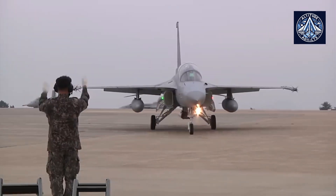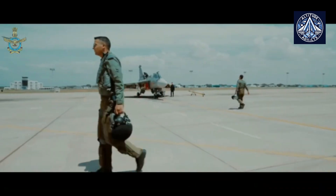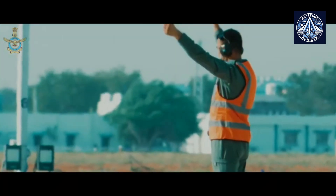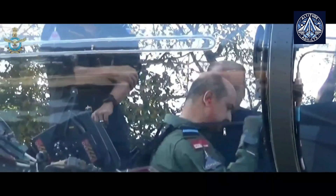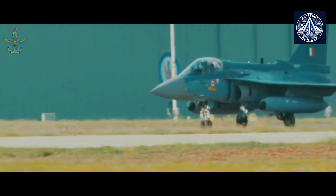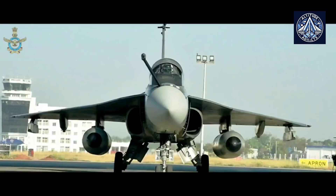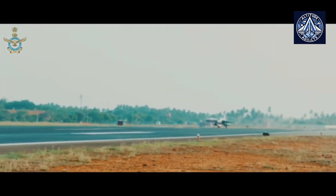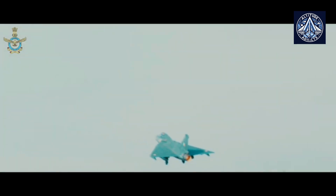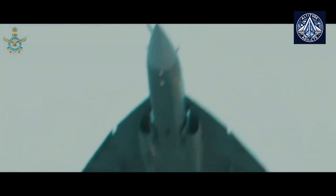Additionally, the FADEC system makes troubleshooting and maintenance easier, which makes it easier for operators to utilize. Furthermore, the IN-20 has been specially designed to tackle issues with performance deterioration in hot conditions, meaning the engine will run effectively even in harsh environments typical in many parts of India. The HAL Tejas Mark 1A fighter aircraft and the IN-20 have been meticulously developed to work together smoothly, improving overall mission capabilities and guaranteeing compatibility with the aircraft's equipment.